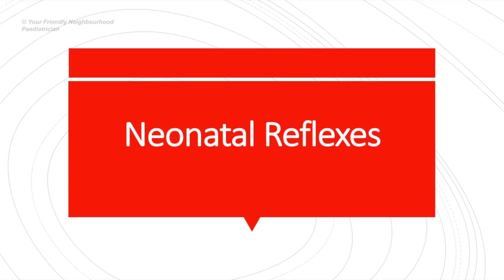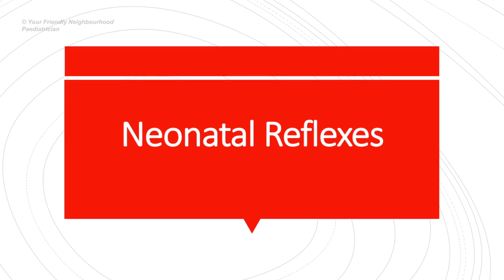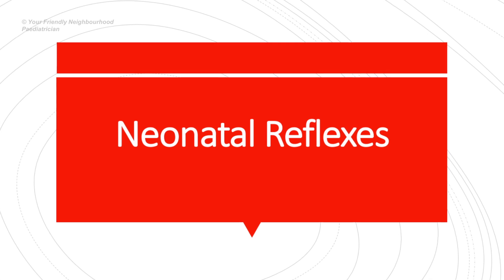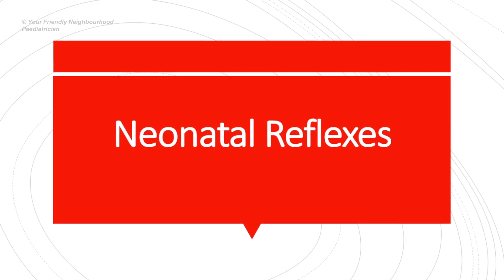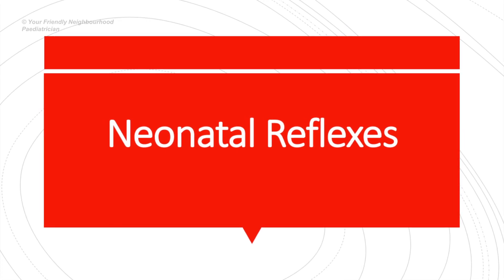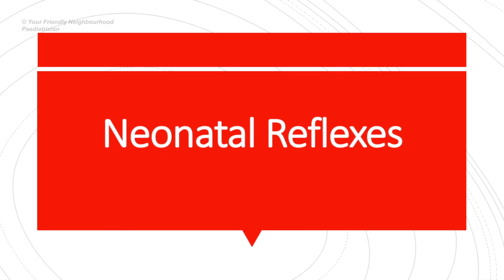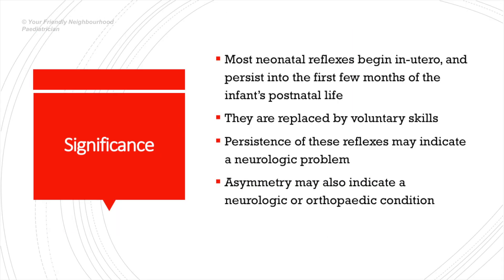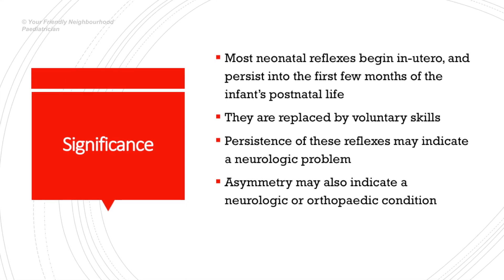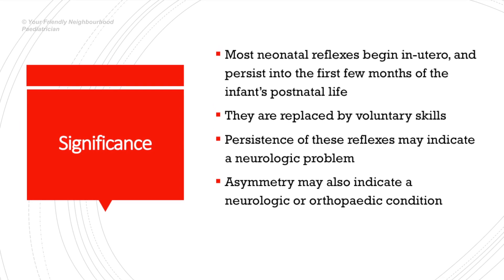Let's talk about neonatal reflexes in this video for post-graduates. Neonatal reflexes are certain involuntary reflexes that are seen in newborn babies, usually present at birth, originating in the brainstem and occurring in a predictable manner. These usually disappear as the cerebral cortex develops and matures and exerts an inhibitory control on them. Most of these reflexes begin in utero and persist into the first few months of the baby's postnatal life, and they are usually replaced by voluntary skills.